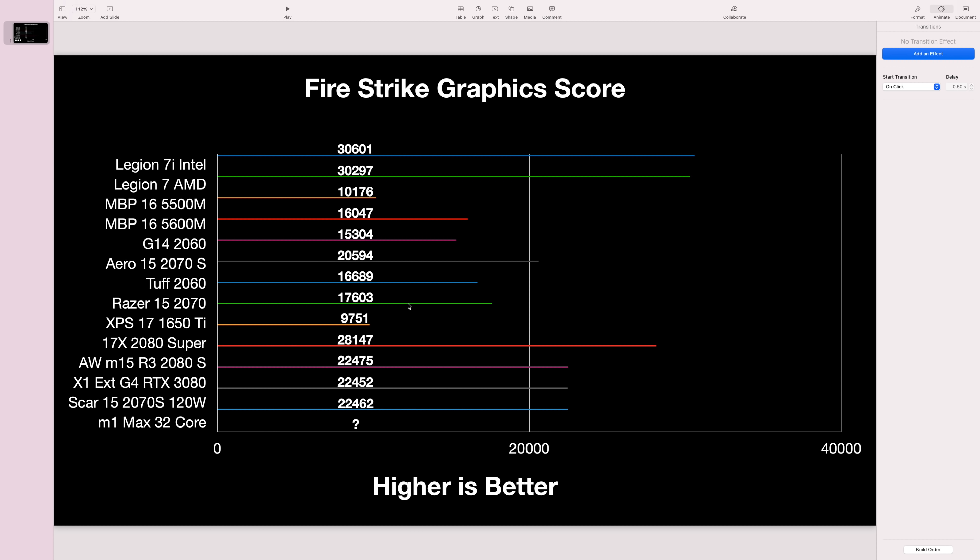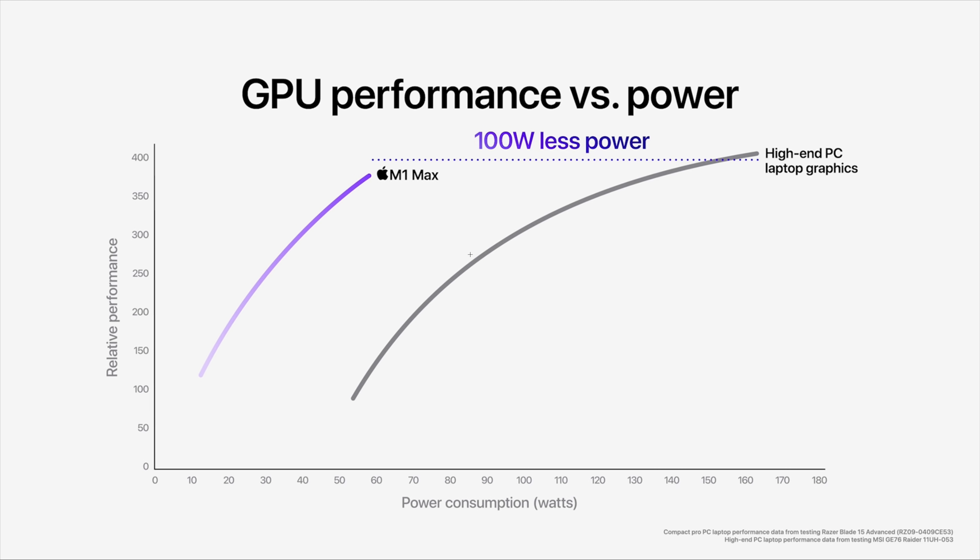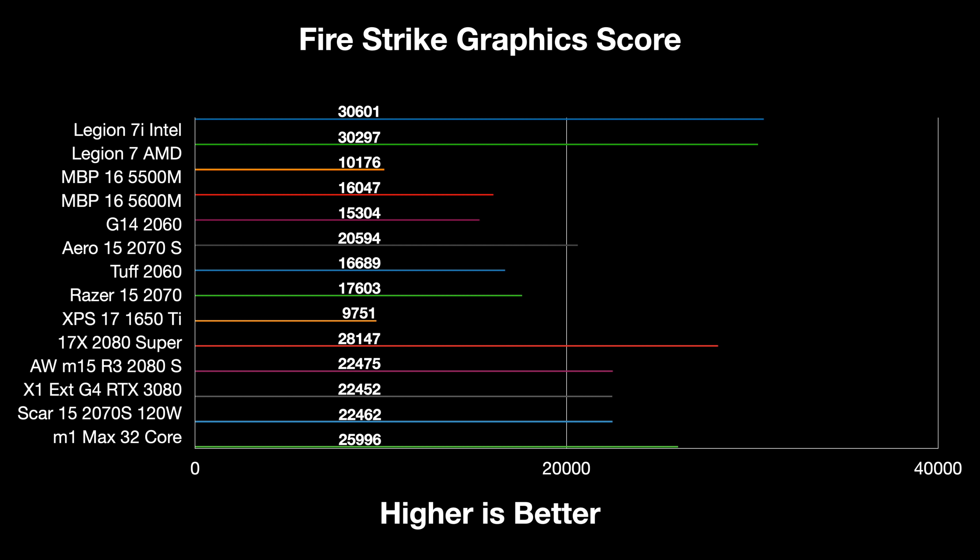Looking at the benchmark data: the top scores are from 165-watt RTX 3080 laptops, tested on Windows. Fourth on the list is the MacBook Pro 16 with a 5600M, scoring 16,047 — also tested on Windows, so these are directly comparable. Apple claimed the M1 Max 32-core uses 100 watts less than the 165-watt RTX 3080, and also claimed it's faster than the Razer Blade 15 with a 100-watt RTX 3080 — placing it between those two.